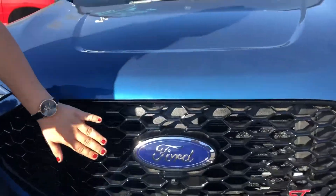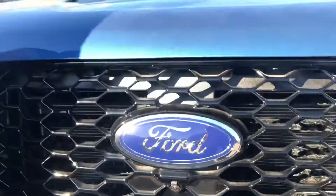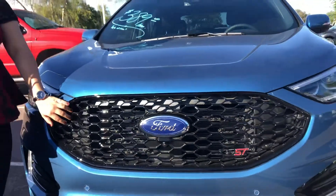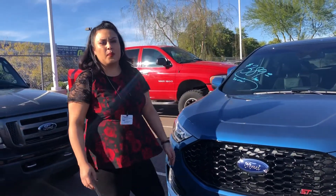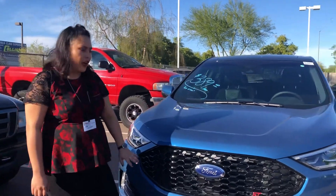What we have here is our front-facing camera. A really great advantage of this is it's going to protect you if you accidentally hit any parking curbs or parking blocks, and it's also great if you're trying to parallel park.